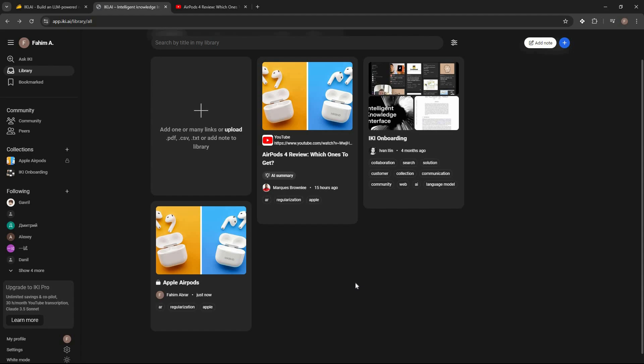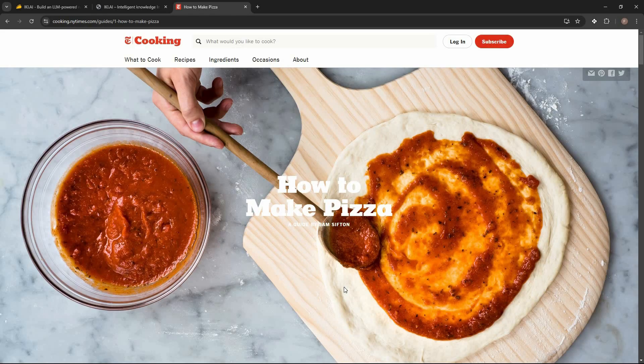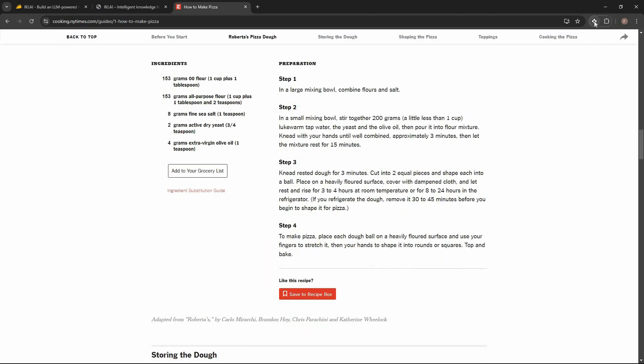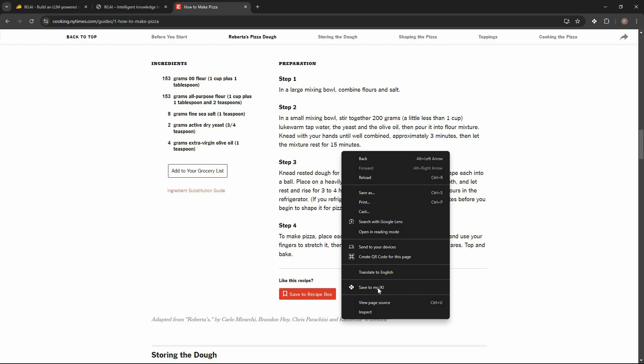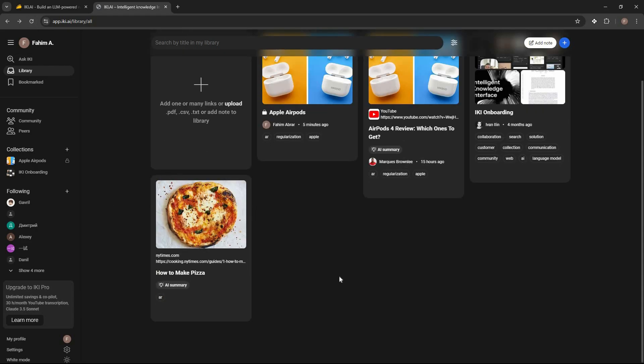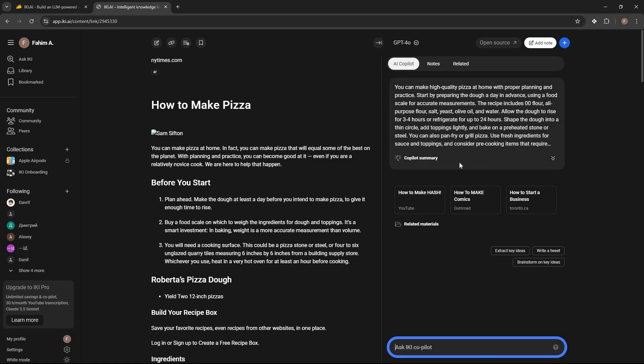I opened an article — a basic recipe on how to make pizza. To save this web page I can click the extension icon, or right-click and select 'Save to my eKey.' It gets saved, and back in the library I can see the web page card. Opening it shows a summary from the AI co-pilot and the full article on the left.